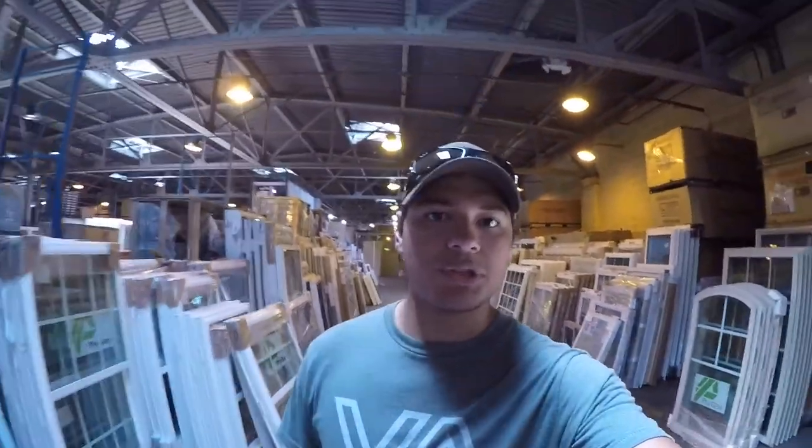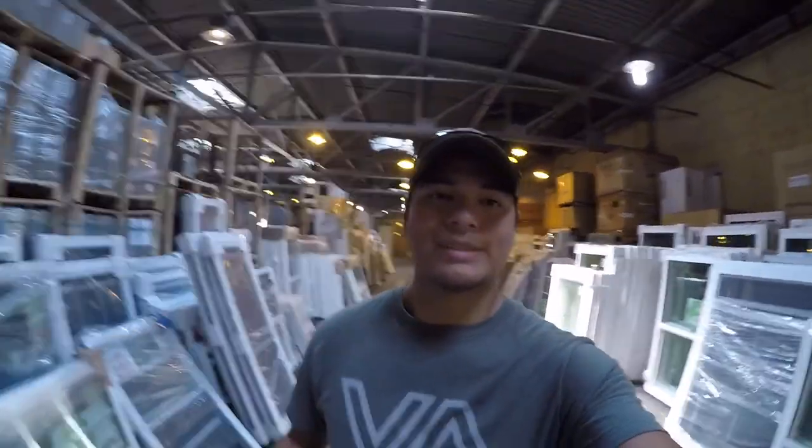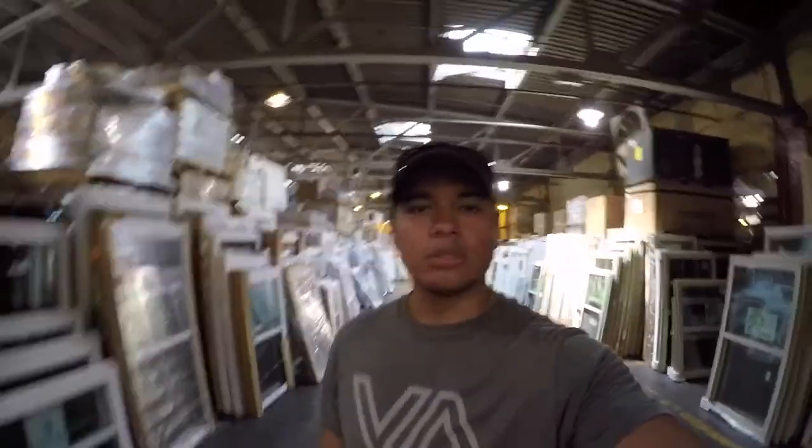As we were looking, some other guy already got the auctioneer to write it down and bought the windows before we did. But we just found another set — hopefully these don't get bought while I go find the auctioneer to write it down. We got it! A few of them have rejected stickers and we're going to ask what the reasoning is behind that. Other than that, we're finally making progress.